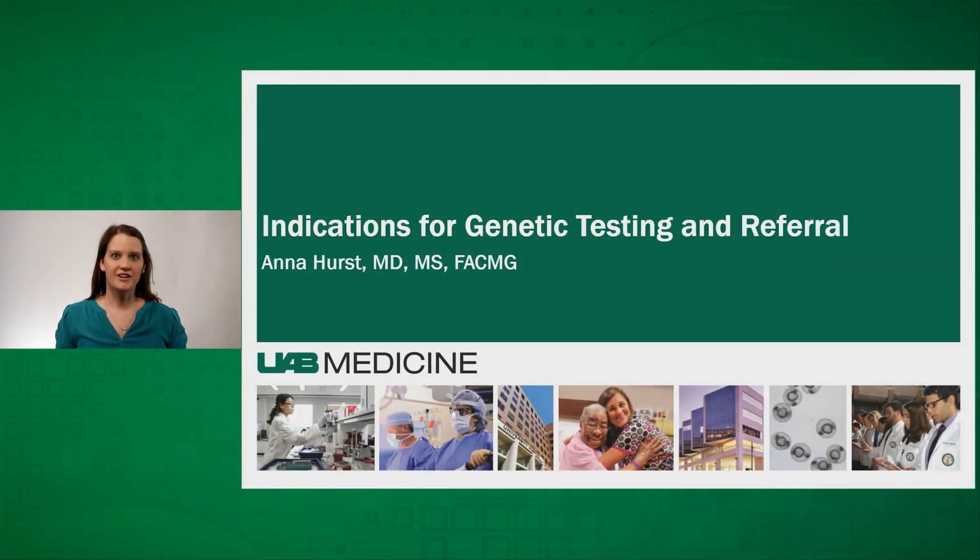Hi, I'm Dr. Anna Hurst and I'm a clinical geneticist in the Department of Genetics at the University of Alabama at Birmingham. Today I'll be talking to you about which of your patients may benefit from referral to clinical genetic services. This is not meant to provide a comprehensive list, but we hope it will provide primary care providers and subspecialists with overall guidance as they consider who may benefit from genetics evaluation.